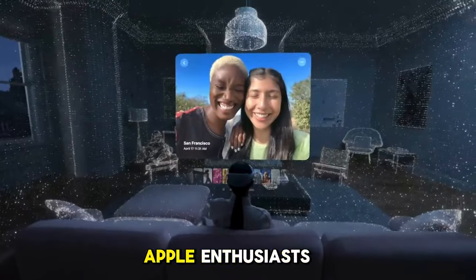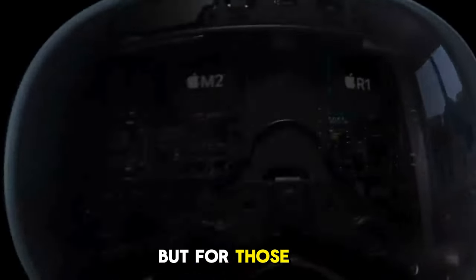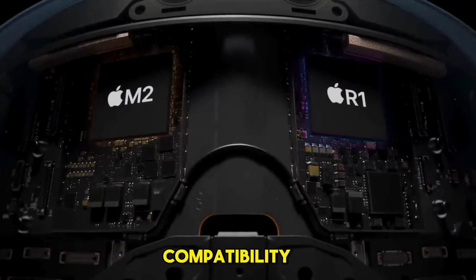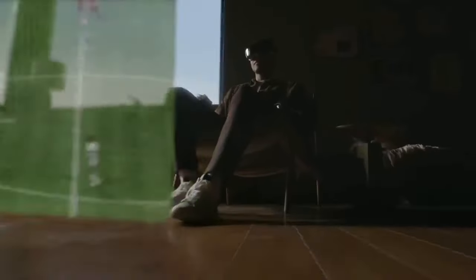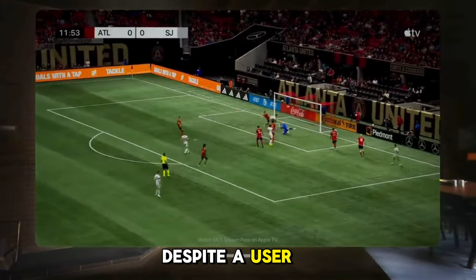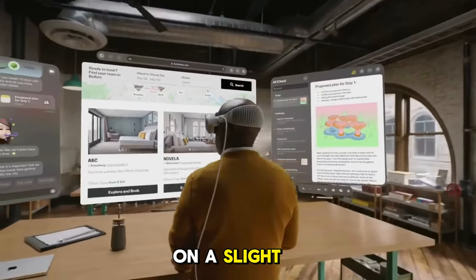For die-hard Apple enthusiasts this might not be a con, but for those with a more diverse tech lineup, the limited device compatibility could be a deal-breaker — the seamless integration works best within the Apple ecosystem. And despite a user-friendly interface, some users might find themselves on a slight learning curve; getting the most out of the Apple Vision Pro may require a bit of tech acclimation.